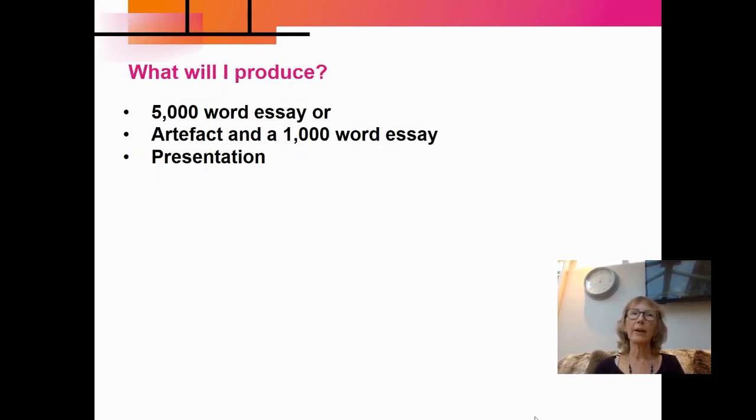You have a choice in how you show your findings. You could either do a 5,000 word essay, or you could do something called an artefact — that's when you make something. So that could be like a film, it could be a book, it could be a drama production, it could be whatever you like. But you do also have to produce a short essay alongside that artefact as well. Everybody has to do a presentation, but that is just to an audience of their choosing.